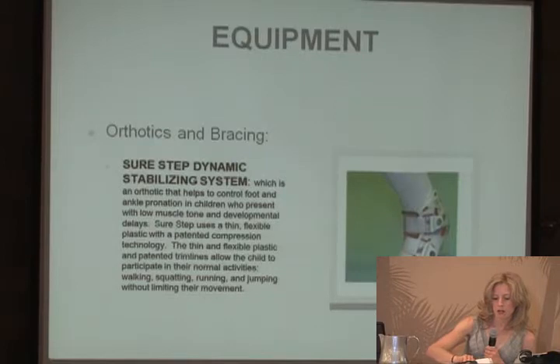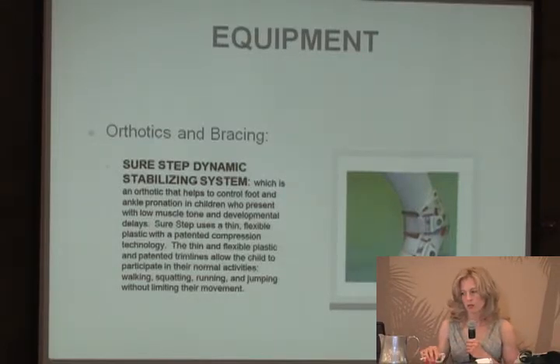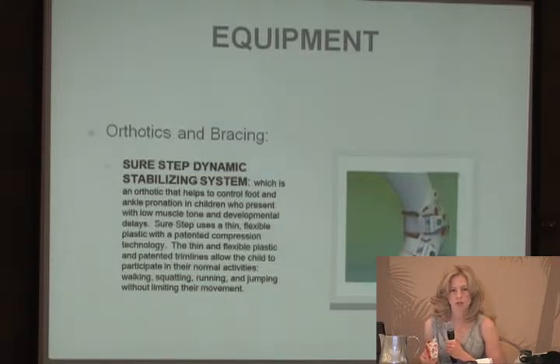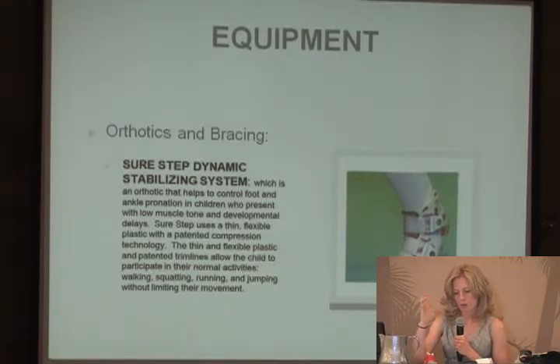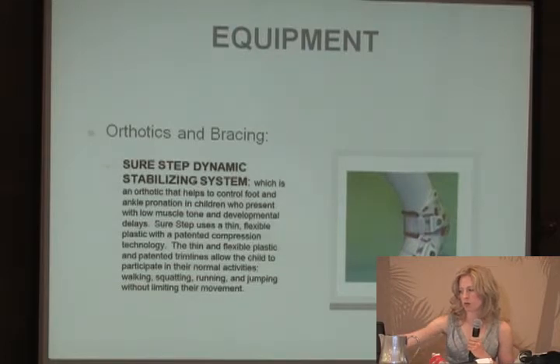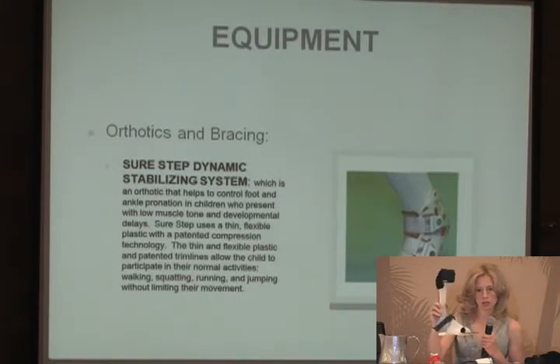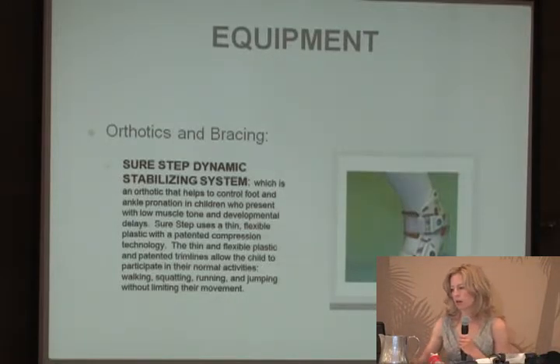Regarding bracing, the SureStep dynamic stabilizing system is an orthotic that helps control foot and ankle pronation in children with low muscle tone, and can also work for children without extremely high muscle tone. It uses thin flexible plastic and compression technology to hold the foot in better alignment. Importantly, it doesn't extend all the way to the toes, so the child is still able to go up on their toes, jump, squat — which is not always possible with a traditional AFO depending on how much assist is needed.